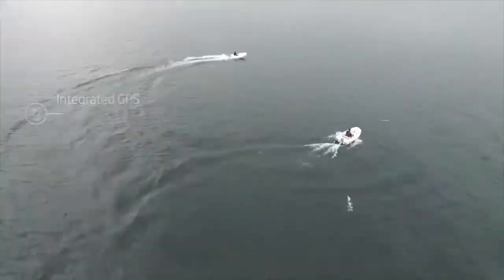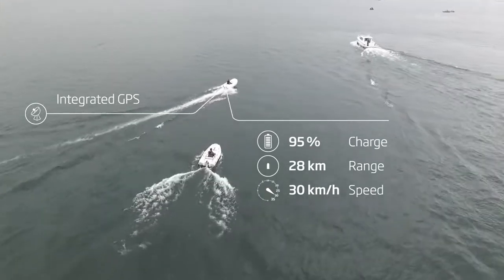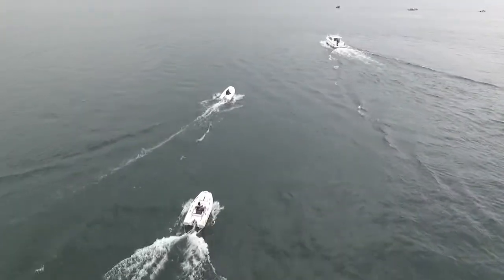Its integrated GPS and onboard computer deliver precise speed, power consumption and remaining range information in real time. It will be used a lot by people who boat a lot, on workboats, and by coaches for sailing boats or rowing boats. It is silent, it's electric, it's environmentally friendly and it does the job.